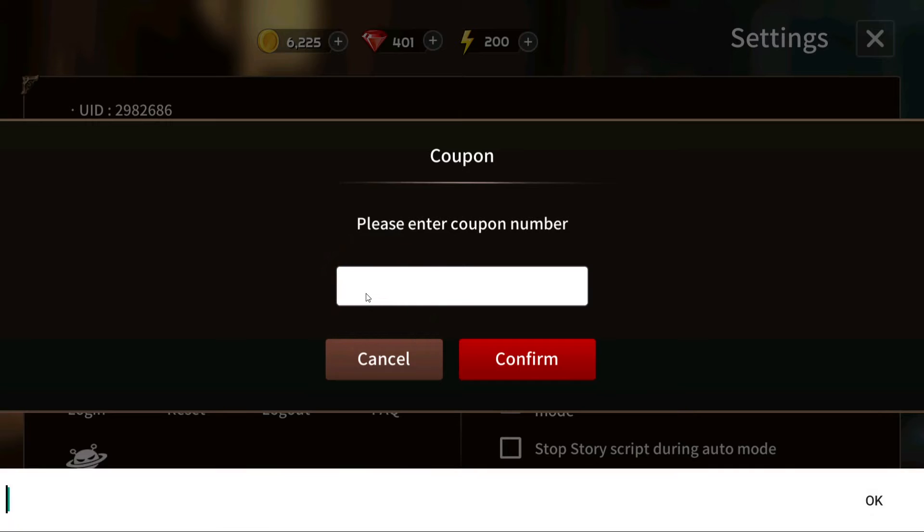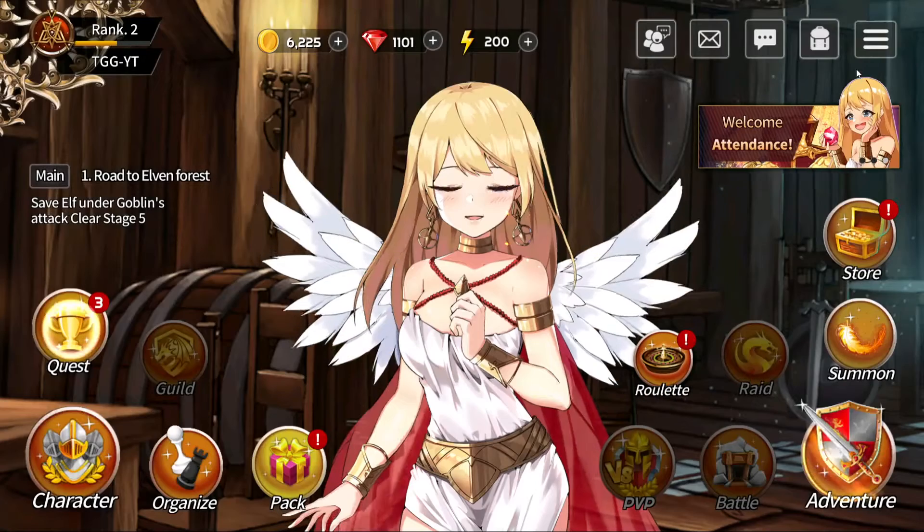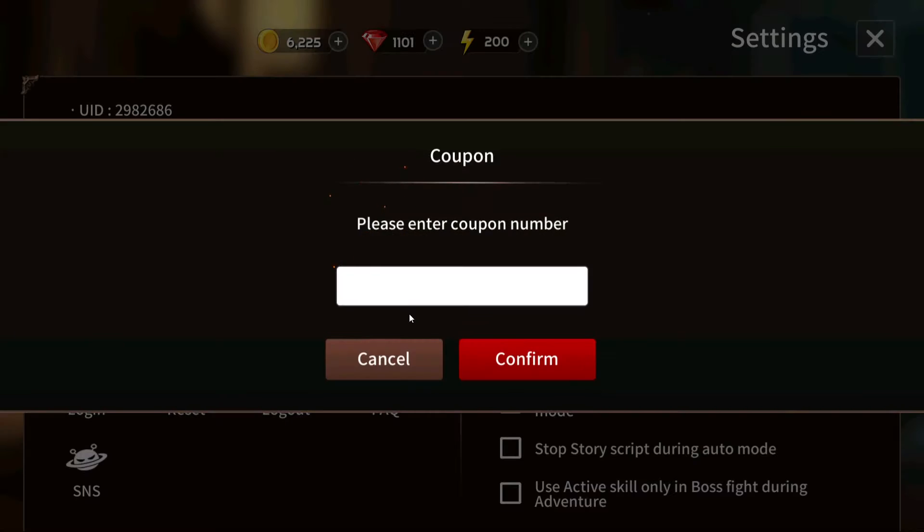The first code expires on August 6th and it is going to be Evil Update. When we press confirm you will see that we do get 700 rubies from that code.